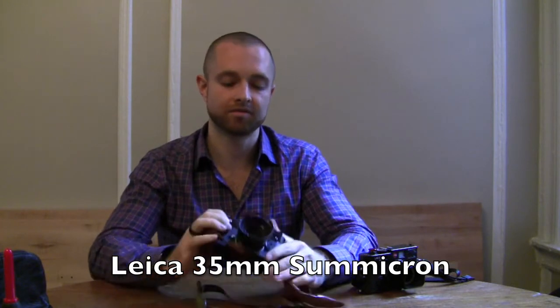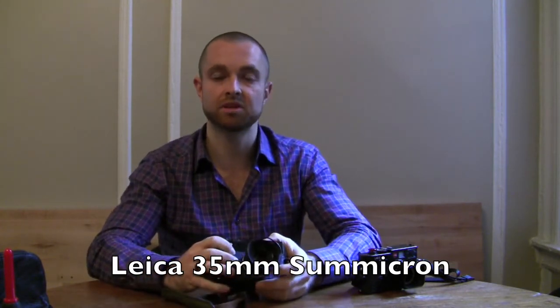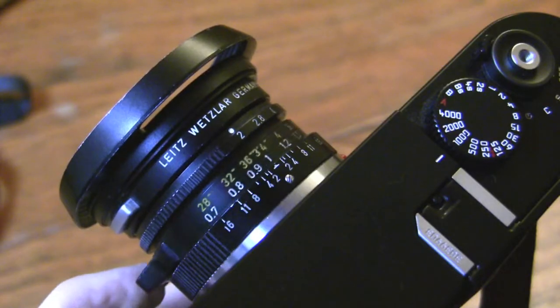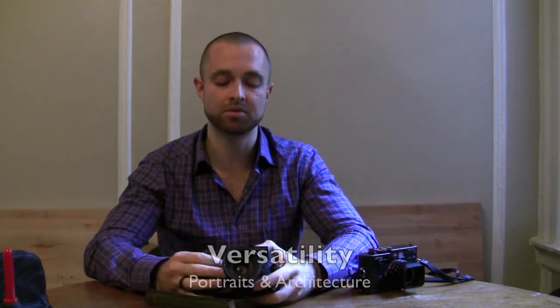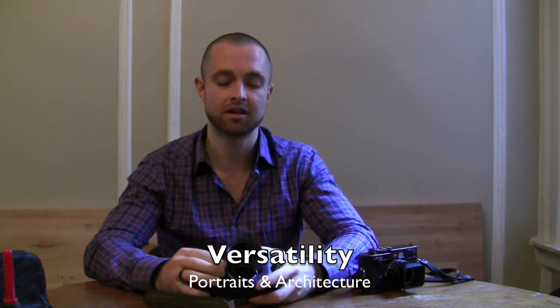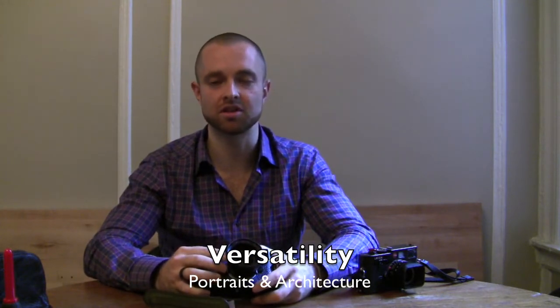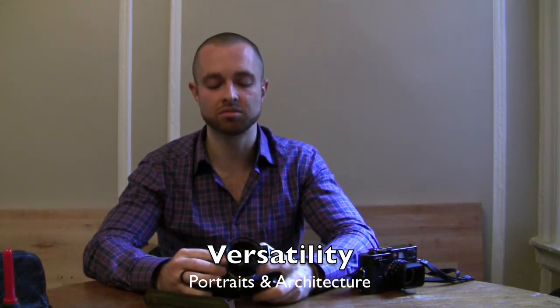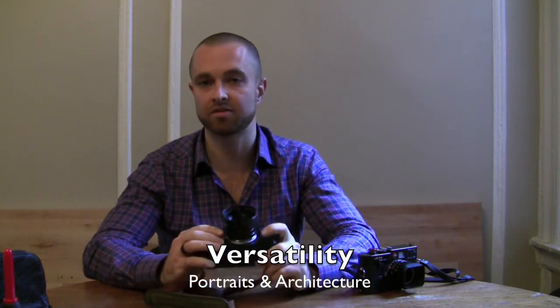The other thing that Photo Village gave me to test out was a 35mm Summicron. It turned out to be a really great travel lens — good for portraits and could handle the narrow alleyways in Venice, the churches and the architecture. So it really allowed me to just focus on taking pictures and not fumbling with lenses.